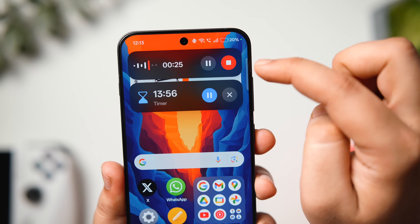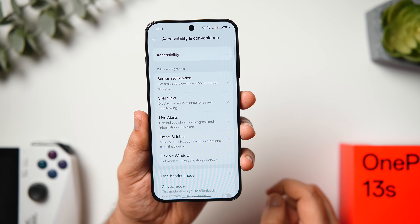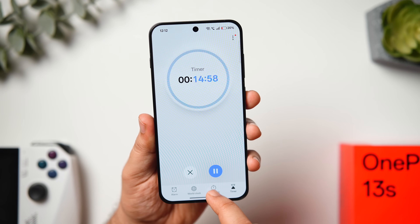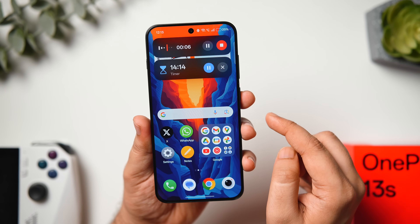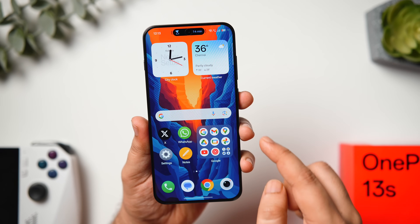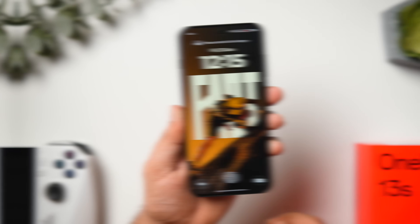The OnePlus 13s has a Live Alerts feature heavily inspired by the Dynamic Island on iPhones. Go to Accessibility and Convenience and select Live Alerts to see the list of supported apps. For example, set a timer and minimize the Clock app — it moves into the punch hole and behaves like a Dynamic Island. It also works when playing music on Spotify or tracking orders from Swiggy or Zomato. Unlike the iPhone's Dynamic Island, here you can see apps in expanded view and control multiple apps simultaneously, with smooth animations.